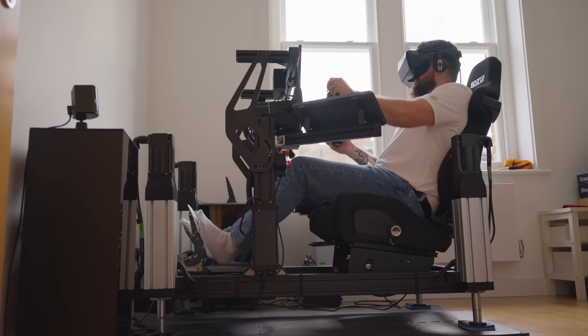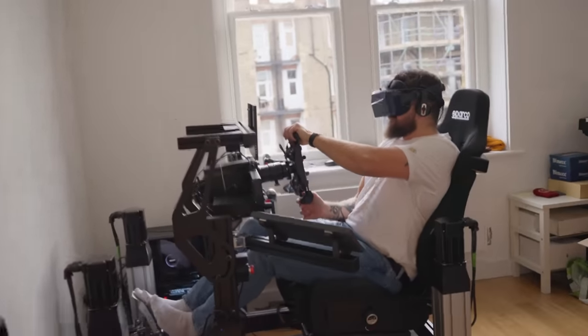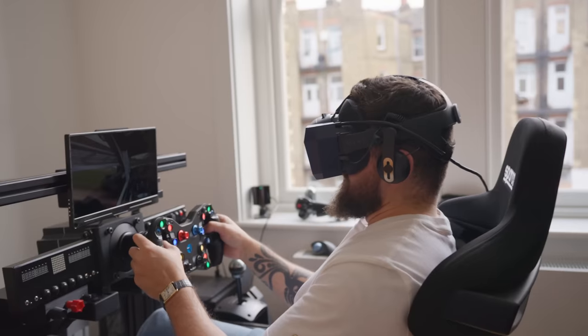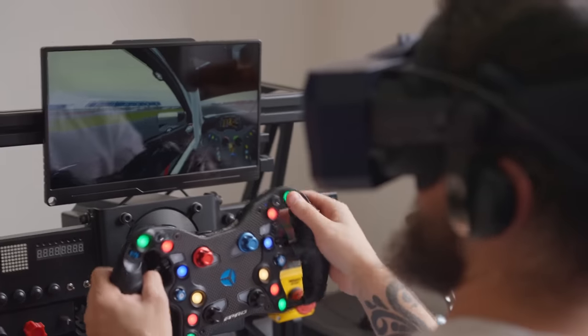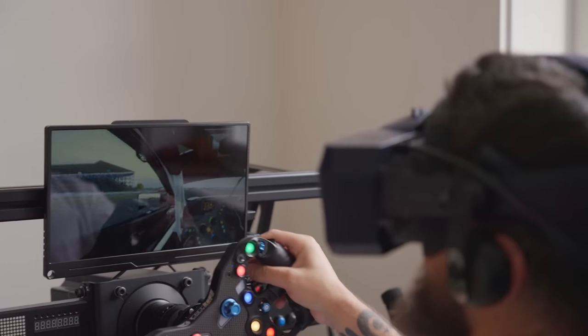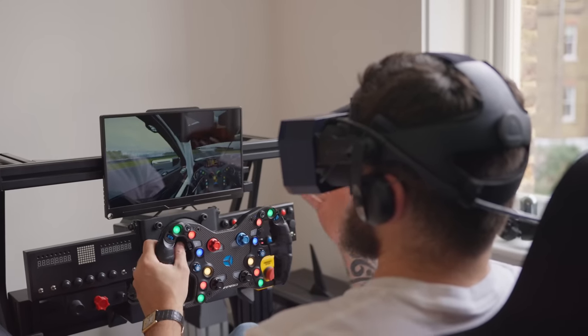I think some of the things I'm missing are the braking and the acceleration. It's like riding a bicycle, isn't it — I don't think I've done this track in a simulator for two years now.